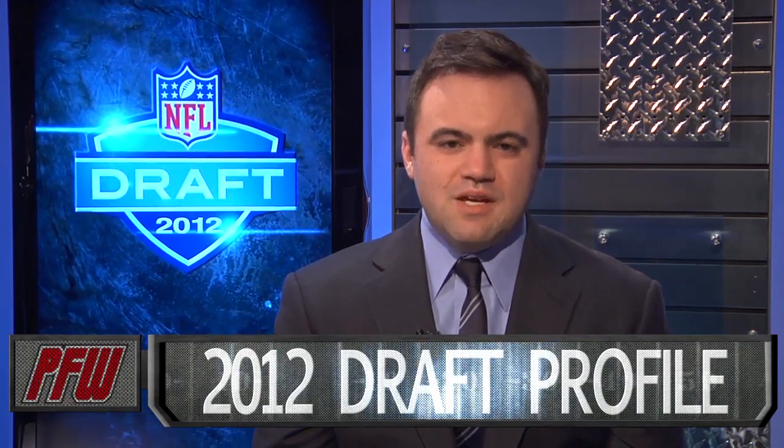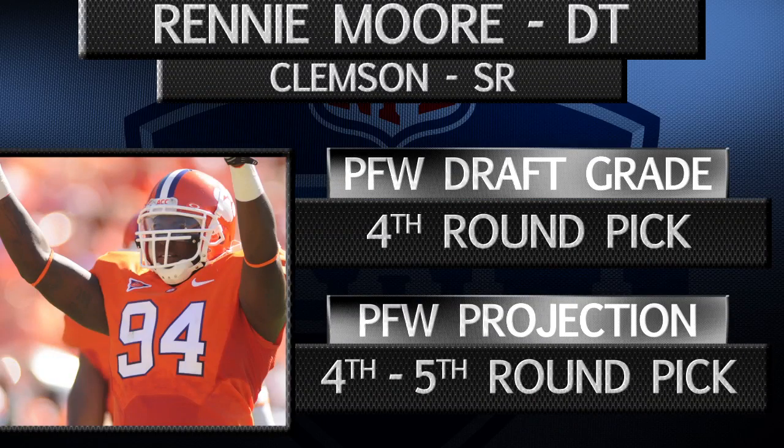Moore is going to need to get stronger though. He has marginal bulk and does not have a powerful body. He tends to bump and rip instead of using his hands combatively and needs to be coached up in that area of his game. Moore has underachiever traits and he struggled with conditioning and discipline as a younger player.